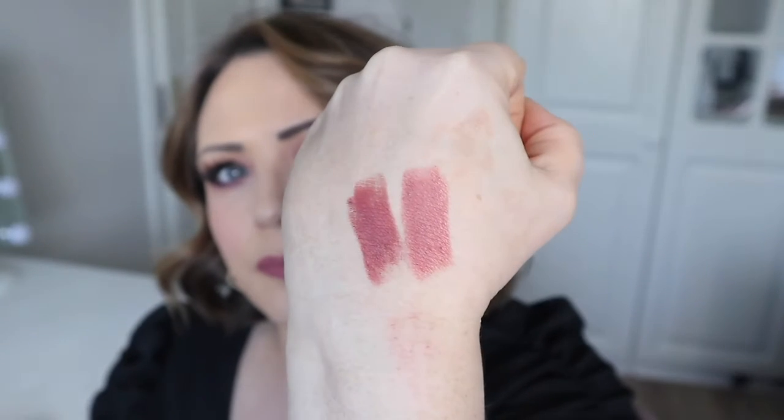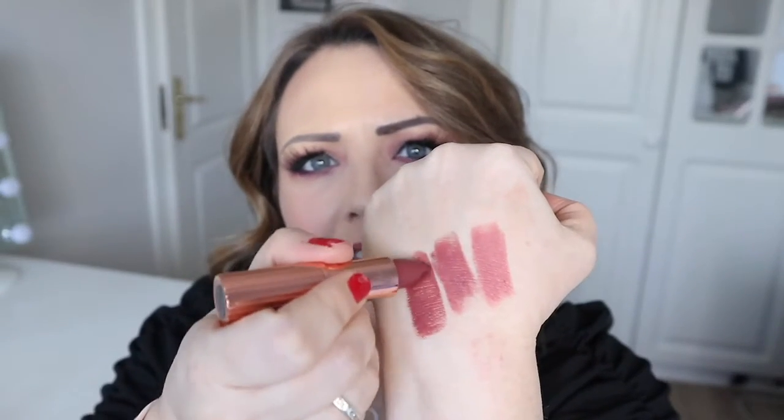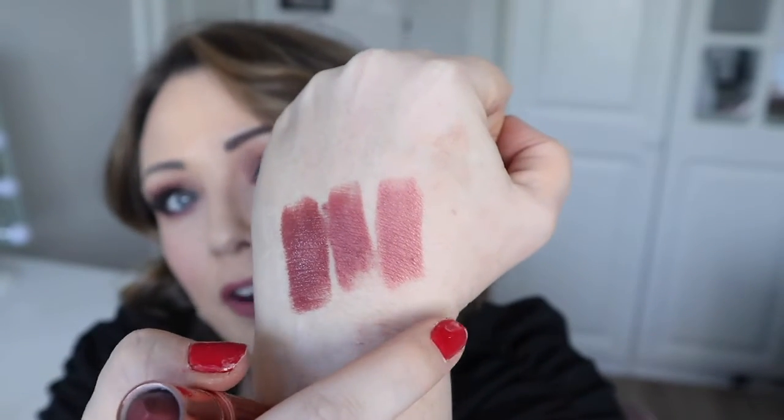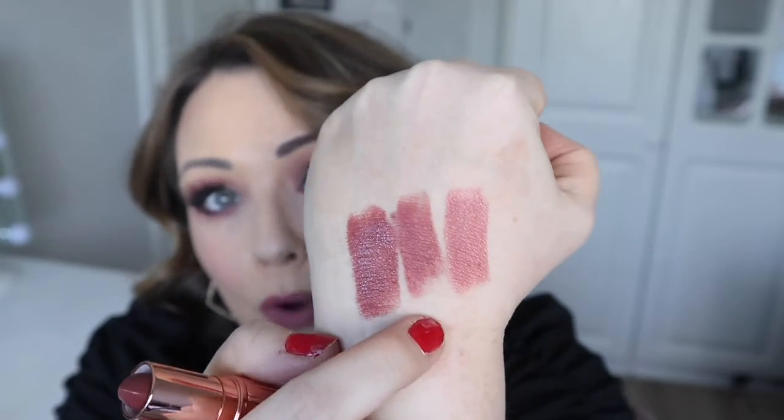They released two new shades: number two, Pillow Talk Medium, and number three, Pillow Talk Intense. Swatching them alongside the original, there is quite a difference in the colors. The first two I adore, but I personally think the Intense shade is a little bit too dark for my skin tone — though it would probably be absolutely stunning on somebody with a darker complexion.